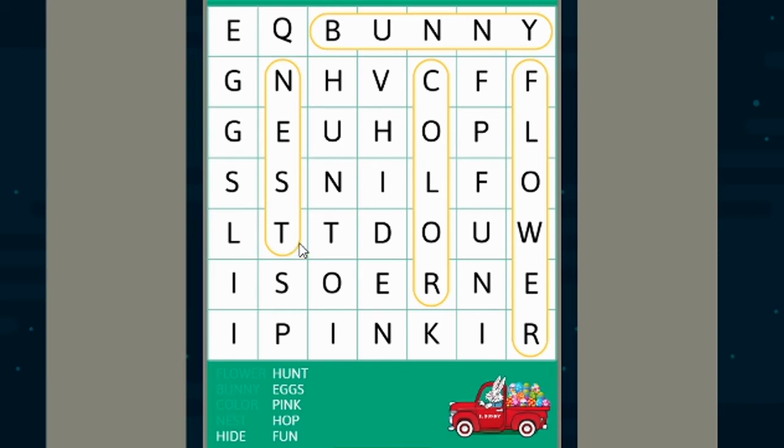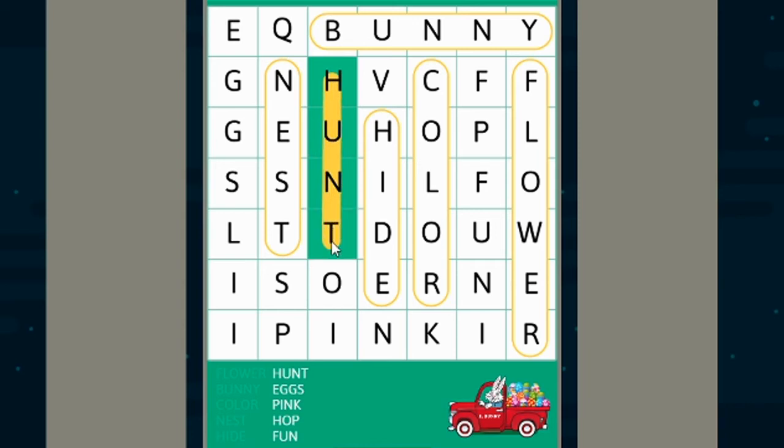All right, now let's find the word hide. H, I, D, E — hide! And our next word is hunt, which happens to be right next to it. Do you see it? H, U, N, T — hunt!